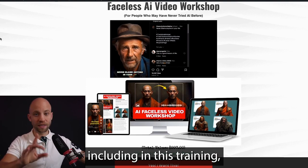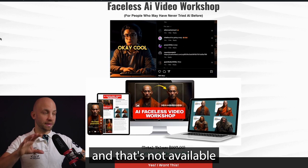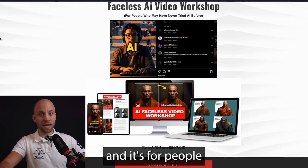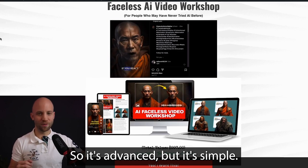The first thing included in this bundle is a training I've created that's not available anywhere to the public. It's called the Faceless AI Video Workshop, and it's for people who may have never tried AI before — it's advanced, but it's simple.